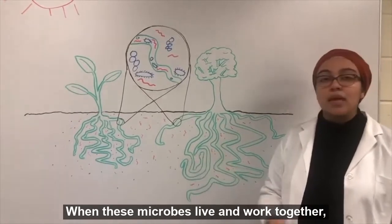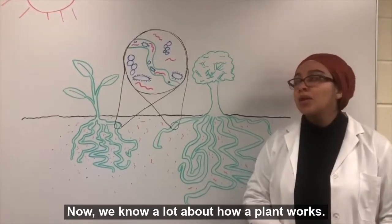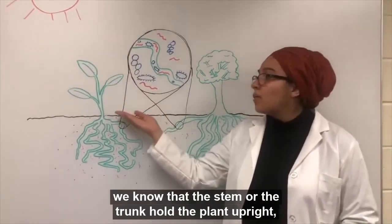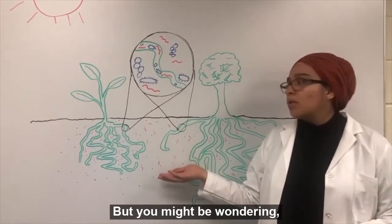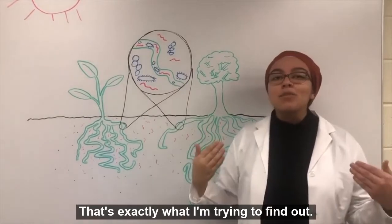When these microbes live and work together, they are called a microbial community. Now we know a lot about how a plant works. For example, we know that the leaves absorb sunlight, we know that the stem or the trunk hold the plant upright, and we know that the roots absorb water. But you might be wondering what do the microbes of a plant do? That's exactly what I'm trying to find out.